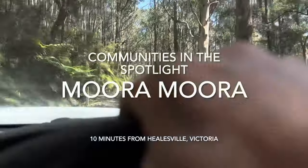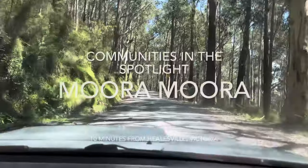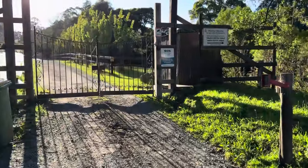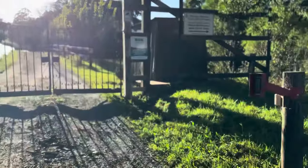This is the road to Moramora, a community just out in Hillsville in Victoria, deeper into the forest. Amazing. And here's the front gate — or the back gate actually — to Moramora.